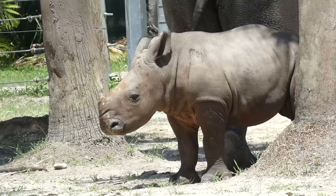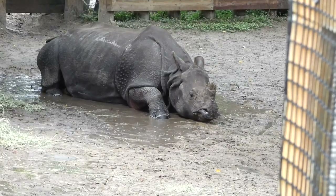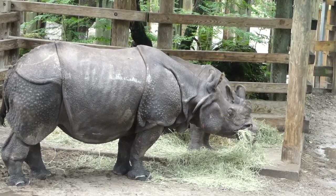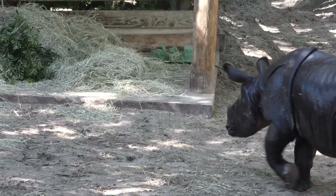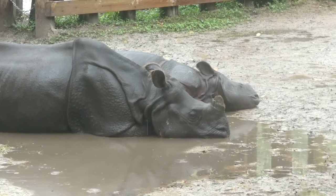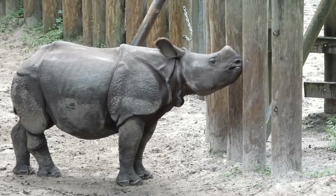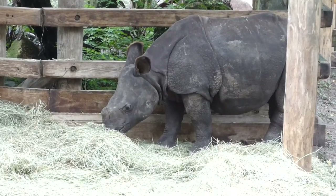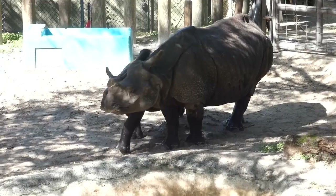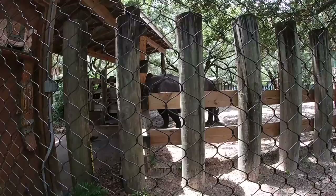Unlike the southern white rhinoceros, which Zoo Tampa also exhibits, the Indian or greater one-horned rhino is set apart by their armor-looking skin that protects from parasites and pests. Though he's well grown by now, it's said that young rhinos will stay with their mothers for up to three years, or until another calf is born. However, if you'd like to see him in person, he's bound to be transferred sometime soon. You can even do so by signing up for the Rhino Encounter and Feeding — a paid experience that takes you behind the scenes in the Asian Gardens to feed the rhinos.